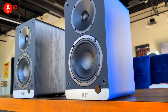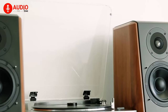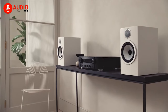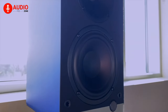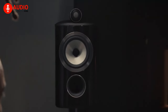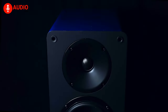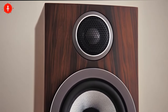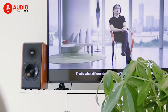Bookshelf speakers are relatively compact and, as the name suggests, are built to be placed on top of bookshelves or other furniture such as desks or stands. Due to their small stature, they are a perfect pick for smaller rooms and remain a solid pick for rear speakers in a surround system. With promises of excellent sound quality, good imaging, and frequency response, it's easy to be overwhelmed choosing one, so in today's video we've made a list of the five best bookshelf speakers you can get right now.